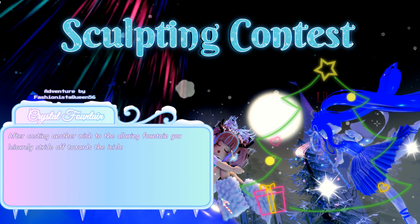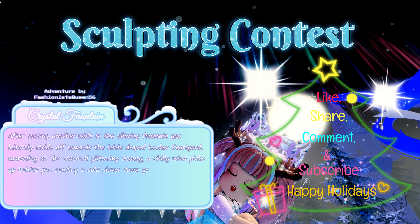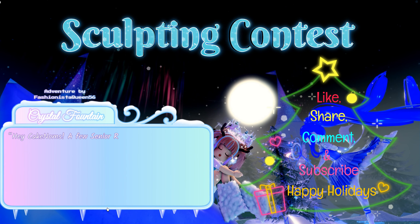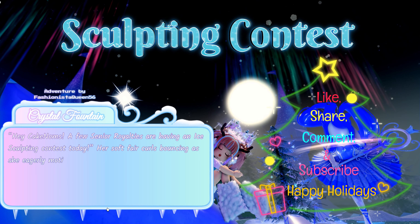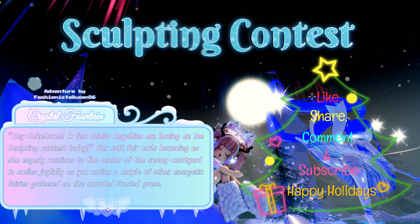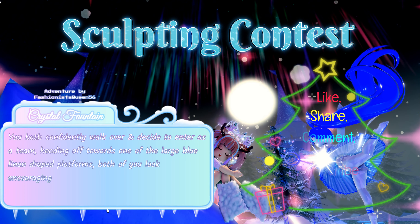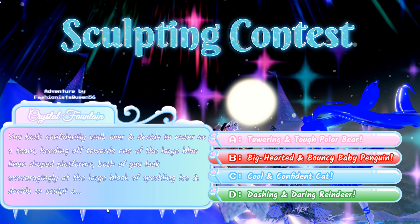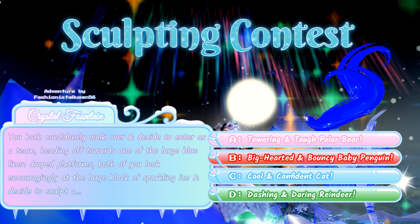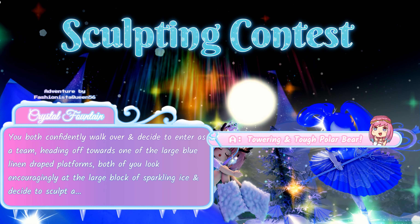After casting another wish to the fountain, you leisurely stride off towards the icicle-draped locker courtyard. A chilly wind picks up behind you and turning around, you see your classmate Breeze. 'Hey, a few senior royalties are having an ice sculpting contest today!' You both walk over and decide to enter as a team. You look at the large block of sparkling ice and decide to sculpt: A: a towering and tough polar bear, B: big-hearted bouncy baby penguin, C: cool and confident cat, or D: dashing and daring reindeer. The answer for the highest chance at the halo is A: towering and tough polar bear.